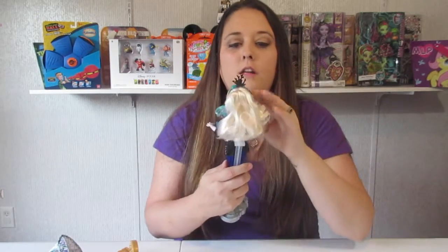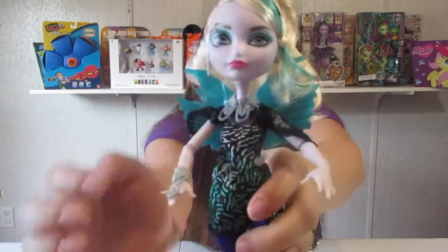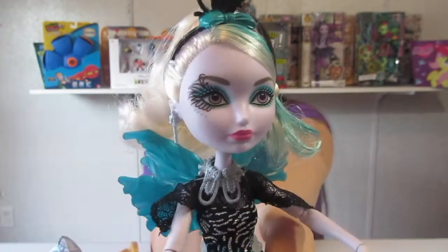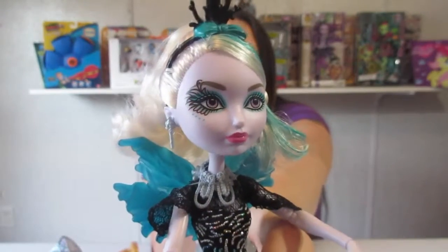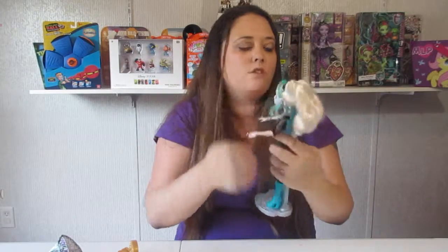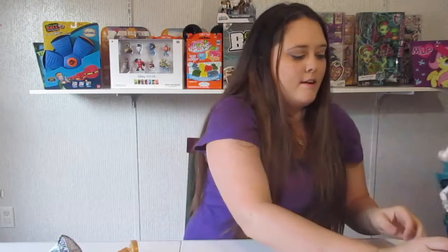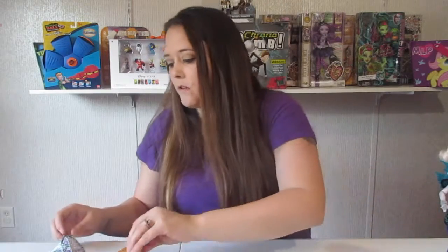I didn't show you her face yet! The facial features of these Ever After High dolls are my favorite. Look at the detail on her eye — is that not cute? I love these dolls' faces, they're just so pretty. She's got violet purple eyes, which is really cute.